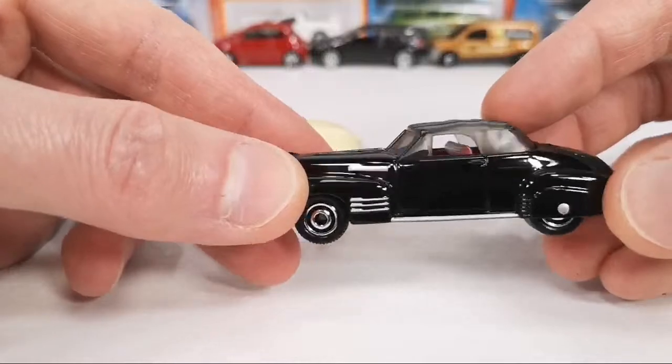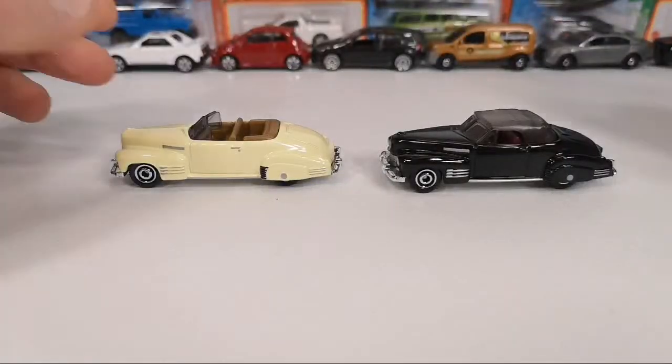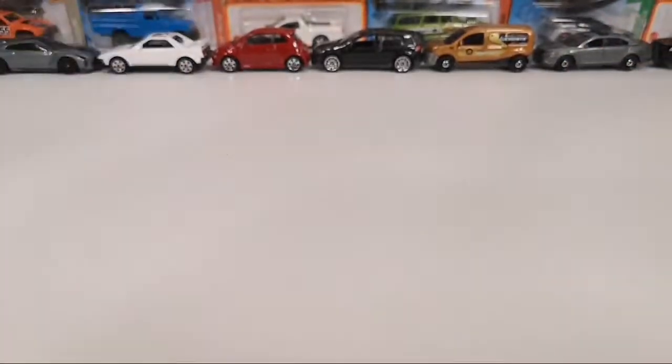They can make two versions of this casting without having to change a lot — just a different window piece. It seems like the interior with the top-down is still in there, so they don't put a different piece of interior in there. Very nice models — just wanted to show the cars I did not feature in yesterday's chase report.